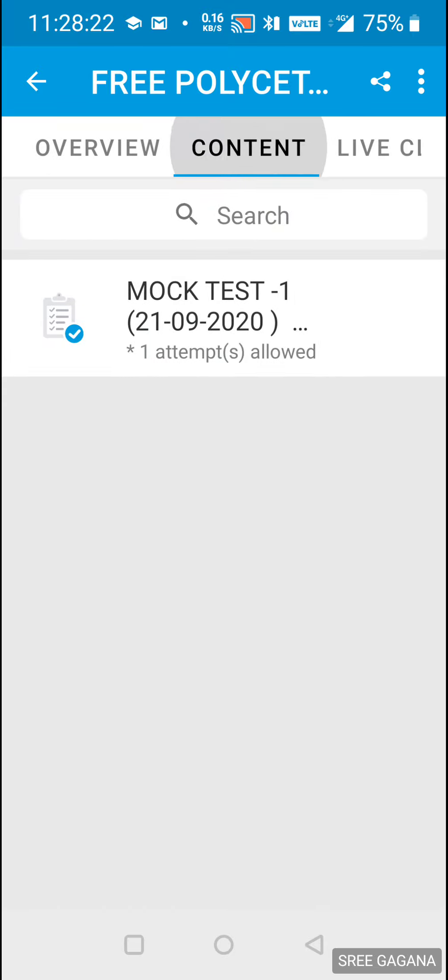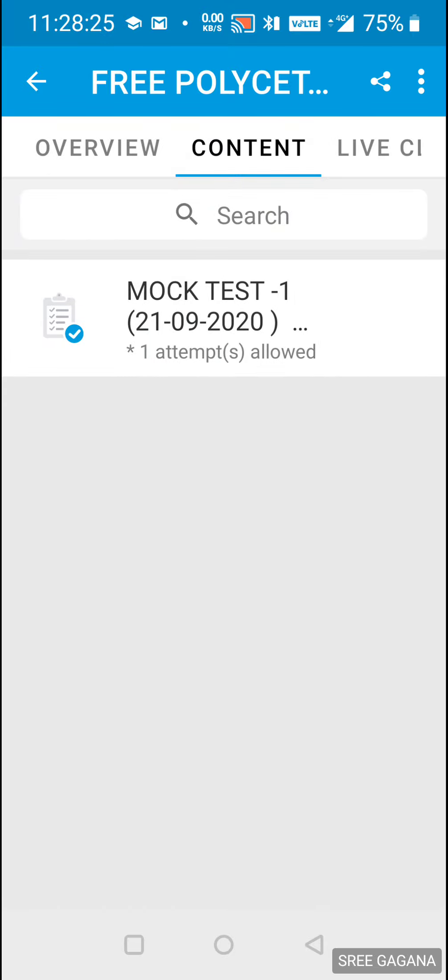Click the content to open the mock test. The test will open with questions and options A, B, C. This includes physics and chemistry sections. The subject breakdown is: math — 60 questions, physics — 30 questions, chemistry — 30 questions, total 120 questions. Click the next button to proceed.